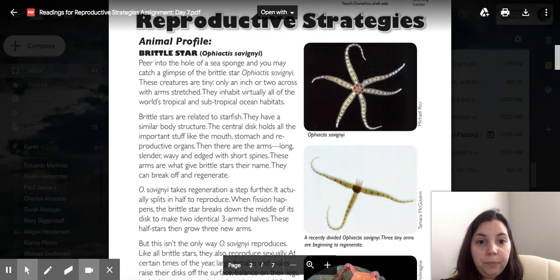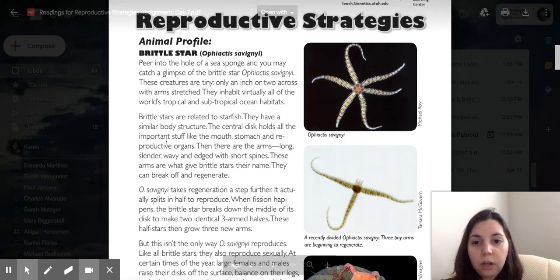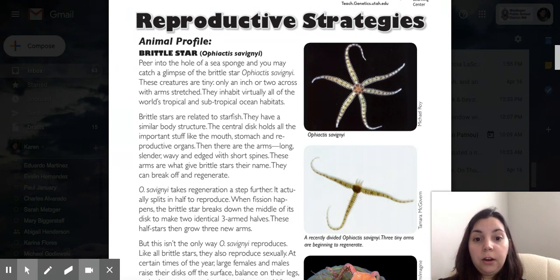The central disc holds all the important stuff like the mouth, the stomach, and the reproductive organs. The arms are long and slender, wavy and edged with short spines. These arms are what give brittle stars their name — they can break off and regenerate.